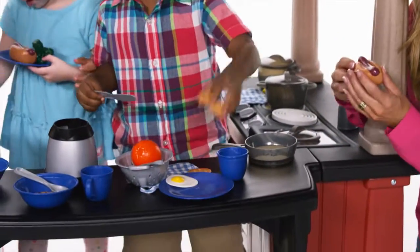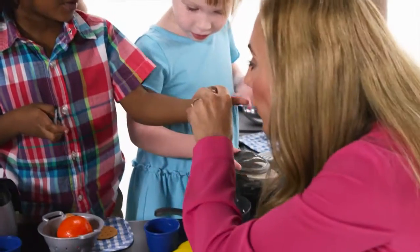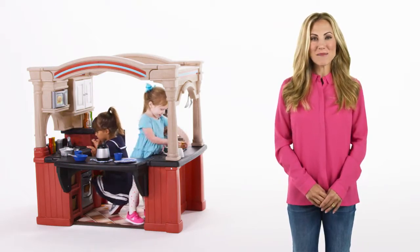Made in the USA with some imported parts, this deluxe kitchen will keep your little ones cooking for years of fun to come. The Grand Walk-In Kitchen by Step 2.